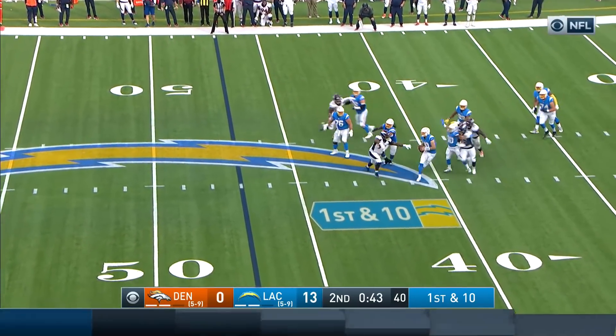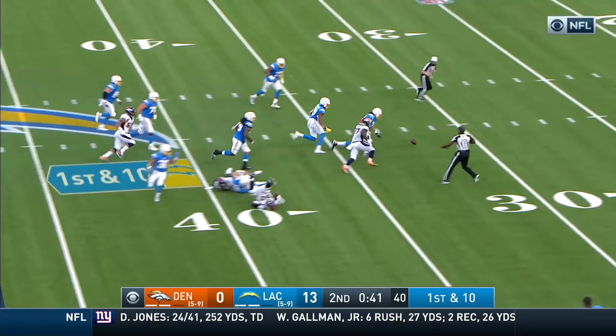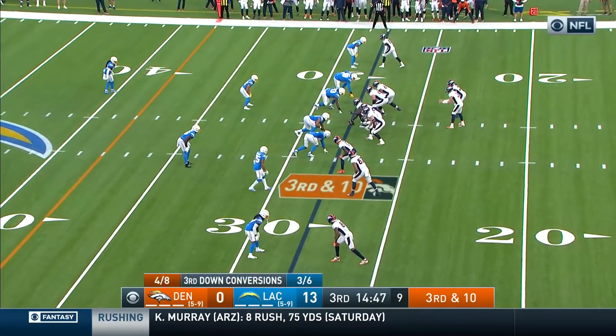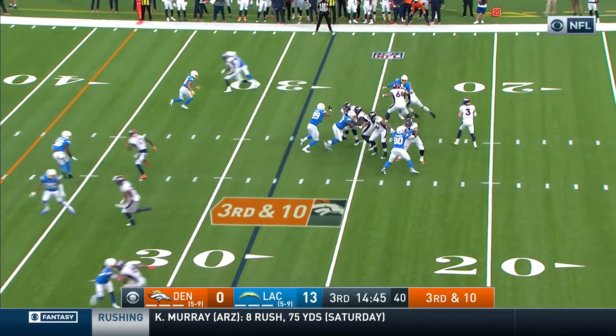Herbert protected well, but the pocket starts to collapse. Football is loose — that's a live ball and the Chargers have it. They've had opportunities where they beat the coverage; they just can't capitalize.